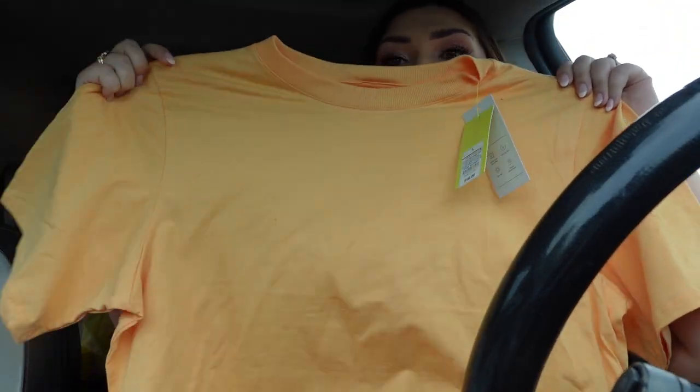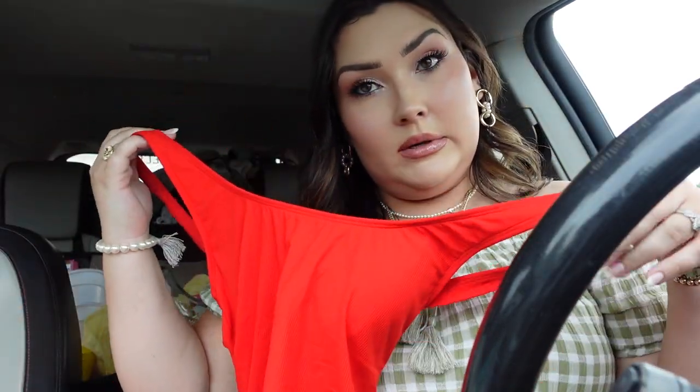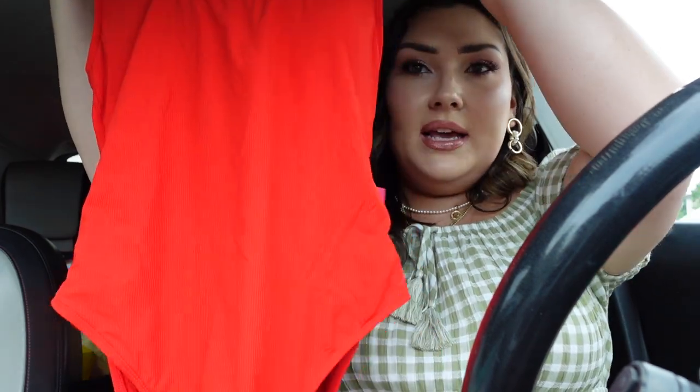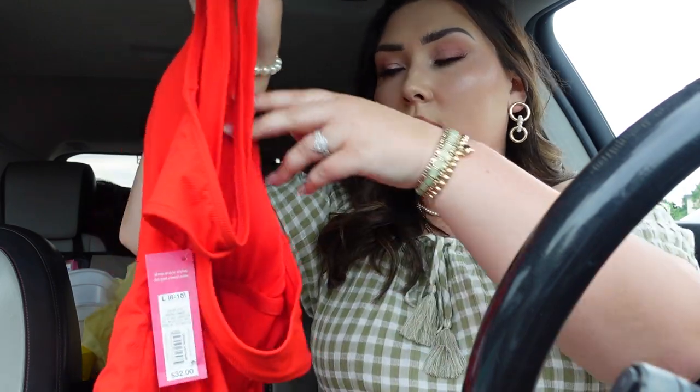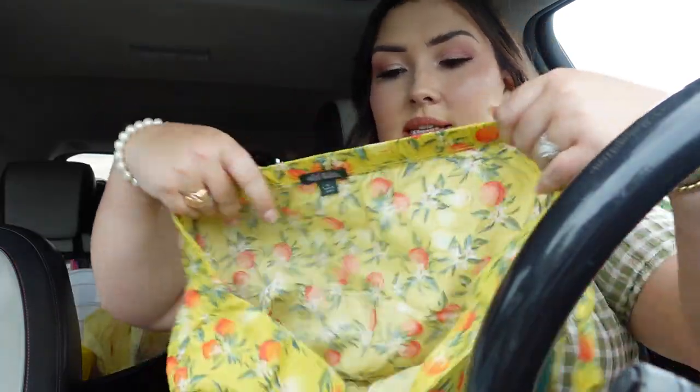I got this orange workout top from the All In Motion line at Target — I love working out in short sleeve tops and this is totally my style. It's really stretchy and was $16. I also got a swimsuit — a red one-piece, very simple, but I don't really have anything like it. I thought it would be great for the 4th of July paired with denim shorts and a white loose cover-up. The back has a little criss-cross cutout which is cute.